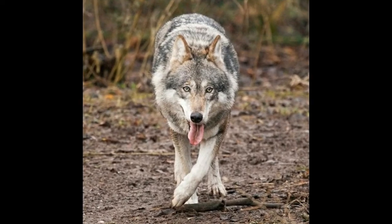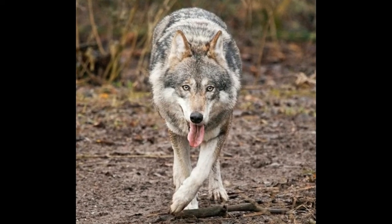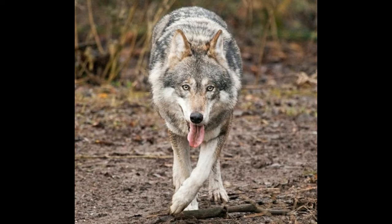Gray wolf adaptations have had a crucial role to play in making this animal one of the most widely distributed mammals on the planet today. With their population in the wild declining rapidly, these very adaptation skills of the gray wolves hold the key to their survival. The geographical range of the gray wolf species spans across North America, Eurasia, and northern regions of Africa, making it the only wild mammalian species to have such a vast geographical expanse.